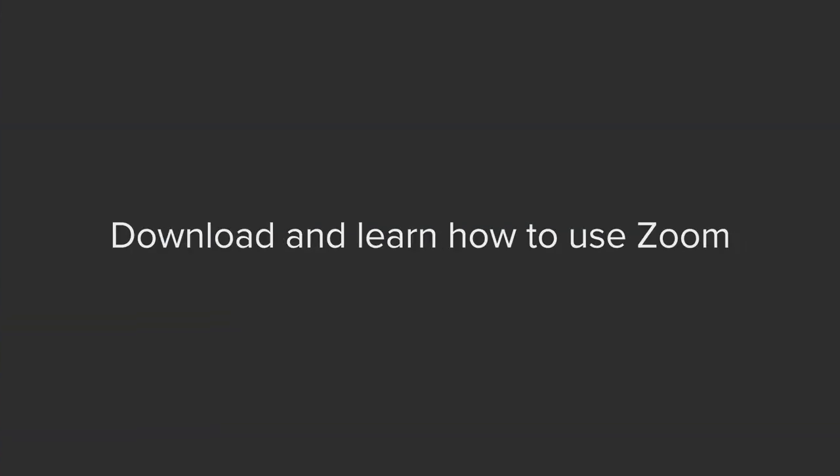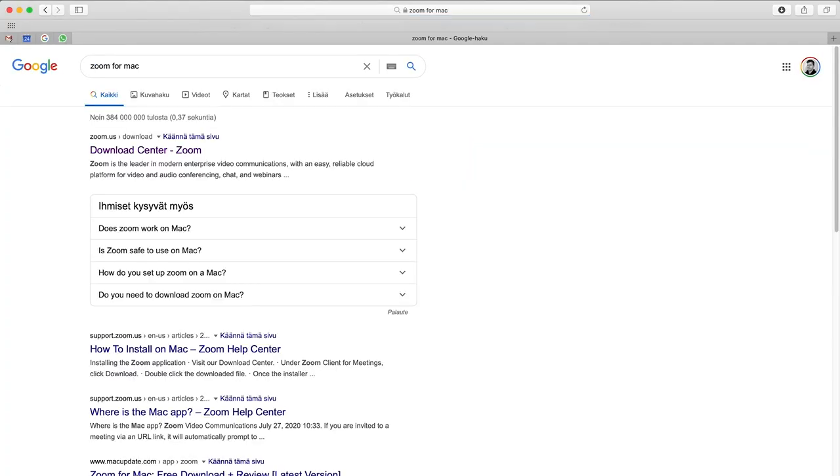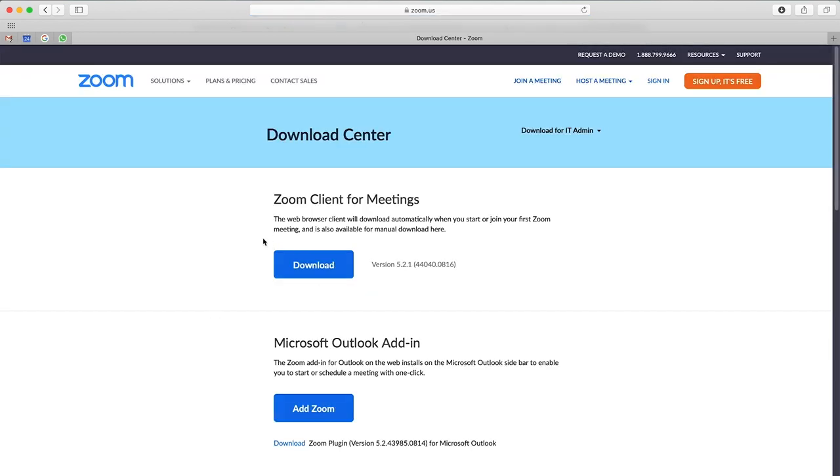The first tip on this list is to download and learn how to use Zoom. Many Finnish universities use Zoom not only for online lectures but also for group exercises, personal tutoring and even exams. I recommend that you download the native Zoom app on your PC or Mac and learn how to use the different tools before the beginning of the semester, so that you don't have to stress about making embarrassing mistakes with hundreds of other students present.